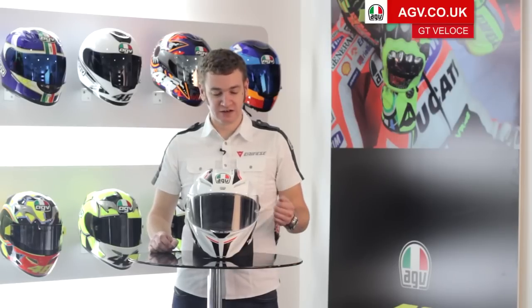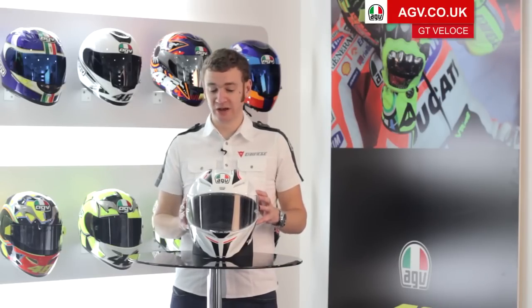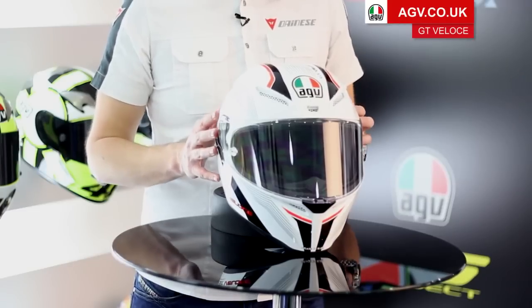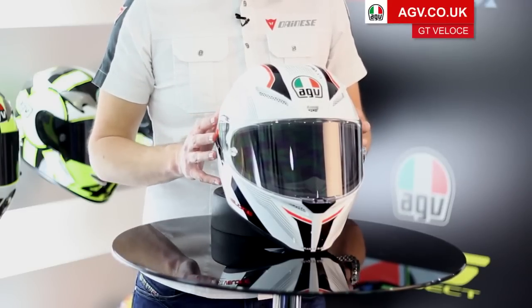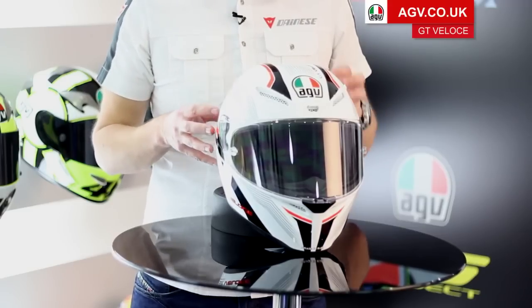Welcome to the Team AGV Product Guides. I'm going to run you through some of the features and specifications of the AGV GT Veloce. The GT Veloce is AGV's premium sports touring helmet, designed at the same time as the Pista GP and the Corsa racing helmets, with what we call AGV standards.